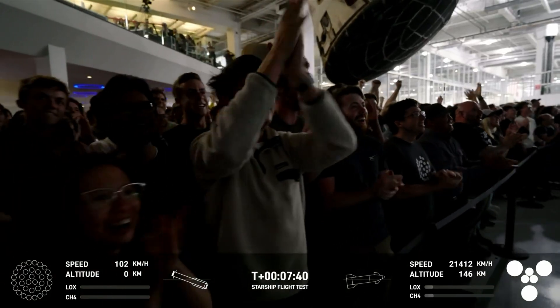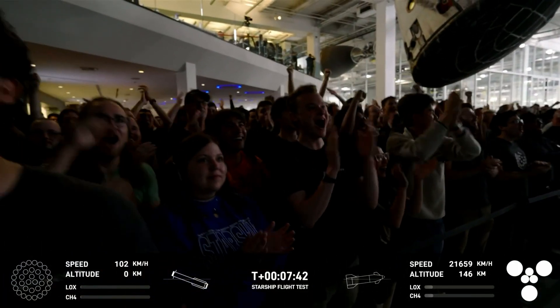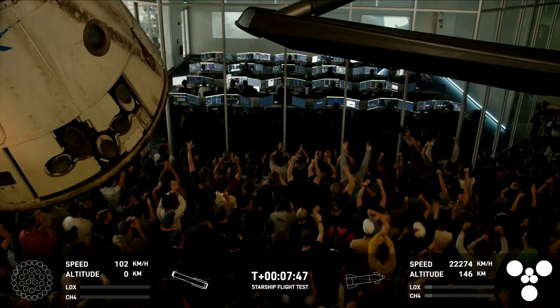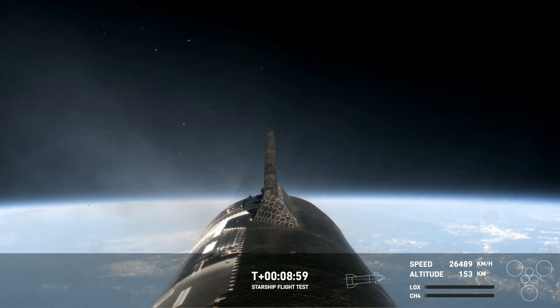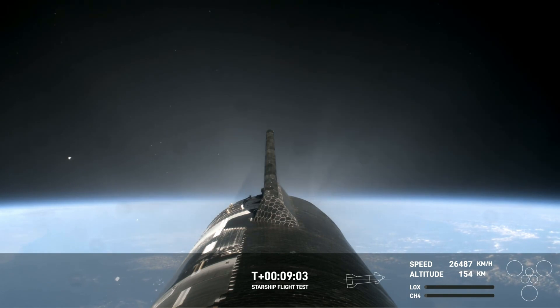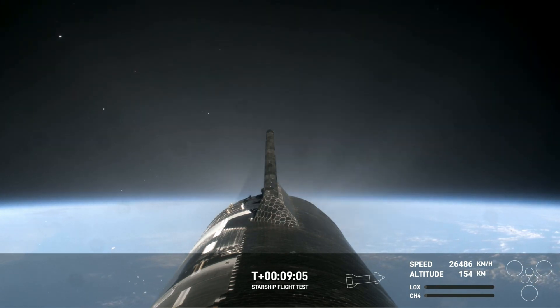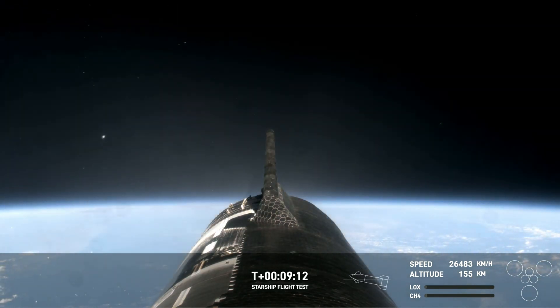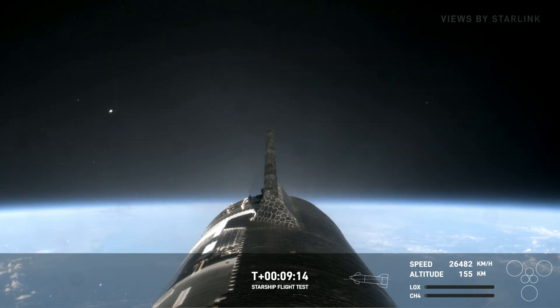What an incredible sight! Congratulations to the SpaceX team. Amazing views once again from Starship. We have our second Starship in space. These live views are being brought to us by Starlink, which is onboard the ship. What an incredible view we have once again — so exciting, we got another ship in space!